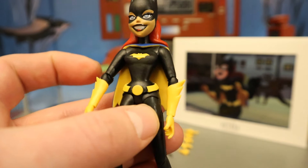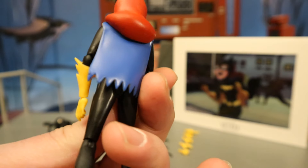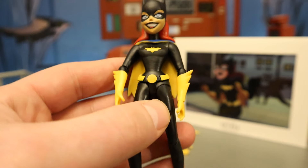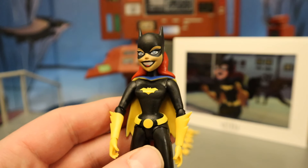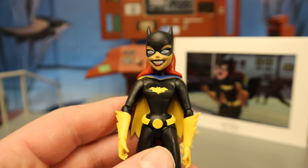Black outfit, yellow gloves, yellow Bat symbol, yellow belt, yellow boots, yellow on the inside of the cape, and blue on the outside of the cape. As a whole she looks good, but the figure is just so freaking tiny. Not a fan of just how small she is — I'm not a fan of the overall six-inch scale of these figures. I wish they were seven-inch scale like most of the other DC Direct stuff, but this one is super, super little and it's always bothered me.